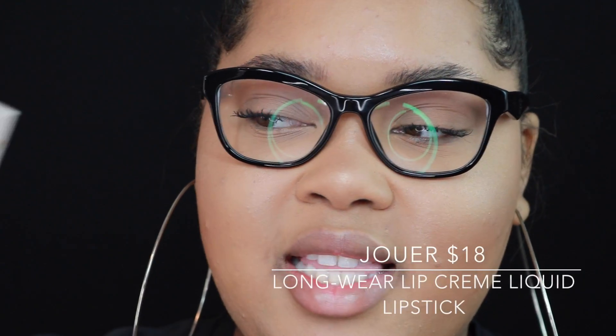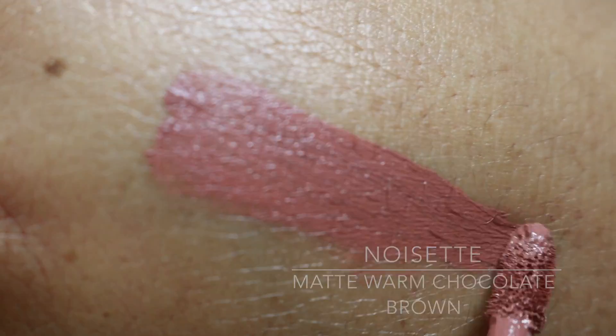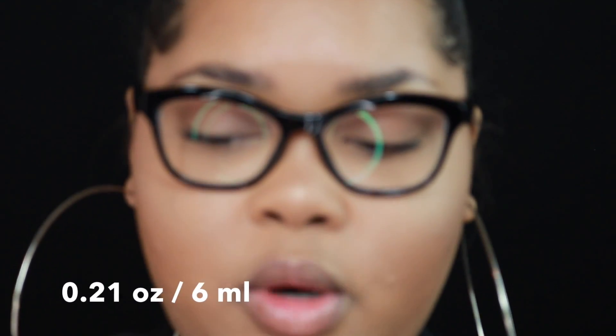The brand we're trying today is Jouer — the Longwear Lip Cream Liquid Lipstick. You can grab this from a lot of different places; I got mine from Nordstrom. You can also get it from their website, Beautylish, Dermstore, and they often have a 10 to 20% off code on their own site. The shade I have is Noisette, described as a matte warm chocolate brown. There is 6 milliliters or 0.21 fluid ounces of product. Per their website, this weightless longwear liquid lipstick offers full coverage color with a soft touch finish that glides on smoothly and lasts all day. The packaging is pretty different — it's in a little small container. It smells like cake.